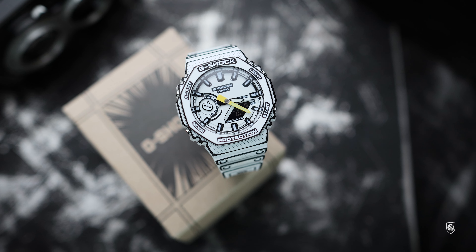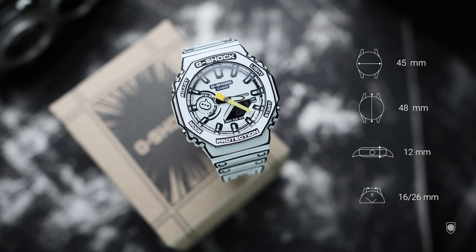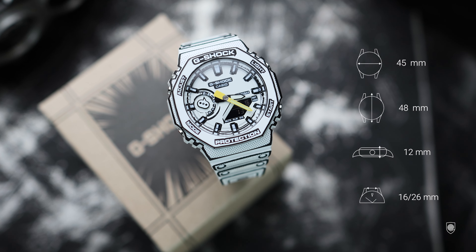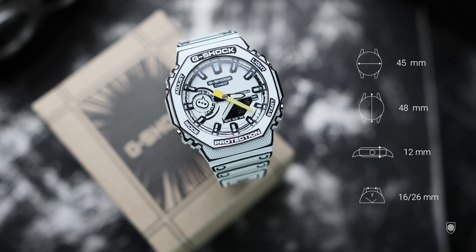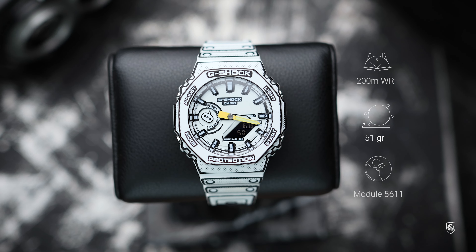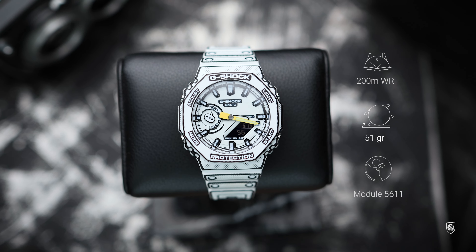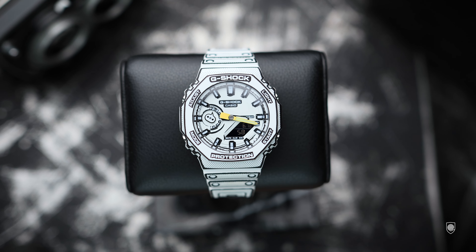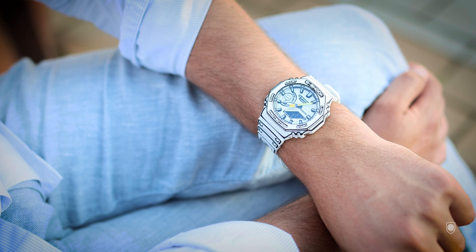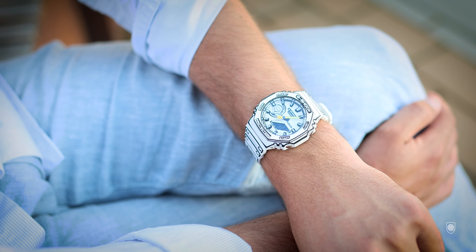As for specs, the GA-2100MNG has the same capabilities with a carbon core guard, measuring 45mm on the exterior with 48mm lug-tip to lug-tip, 12mm in height, and 51 grams. We have 20-bar water resistance, a mineral crystal, a bio-resin outer case, and inside the same GA module 5611 with the usual analog hands, a bottom-right digital display, the wake indicator at 9 o'clock featuring world time, stopwatch, calendar, and so on. As for price, this was priced higher compared to the normal Casio — around $160 — but besides the printing and the bespoke wake indicator, the watch is pretty much the same, so I'm unsure why it was more expensive, honestly.